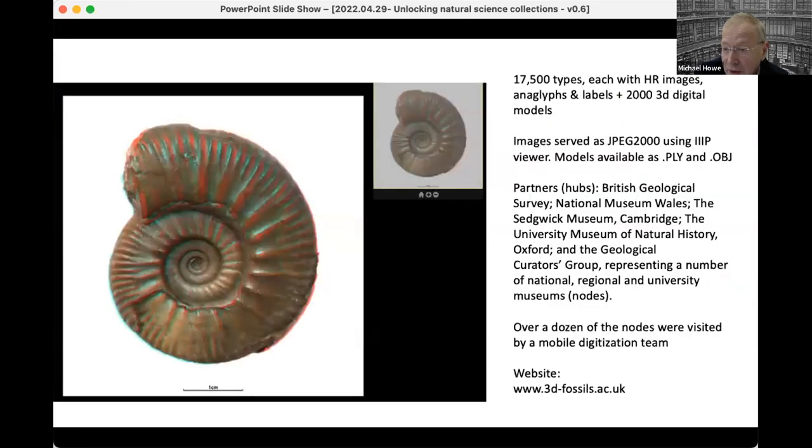In total, we digitized 70,500 types and 2,000 3D digital models. What was innovative was that we got funding from JISC but worked with a number of partner hubs including the National Museum of Wales Cardiff, the Sedgwick Museum Cambridge, and the University Museum of Natural History in Oxford.